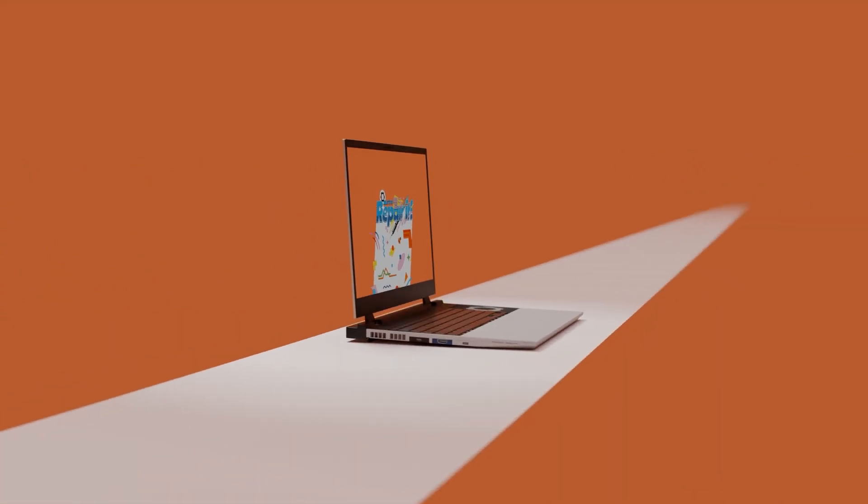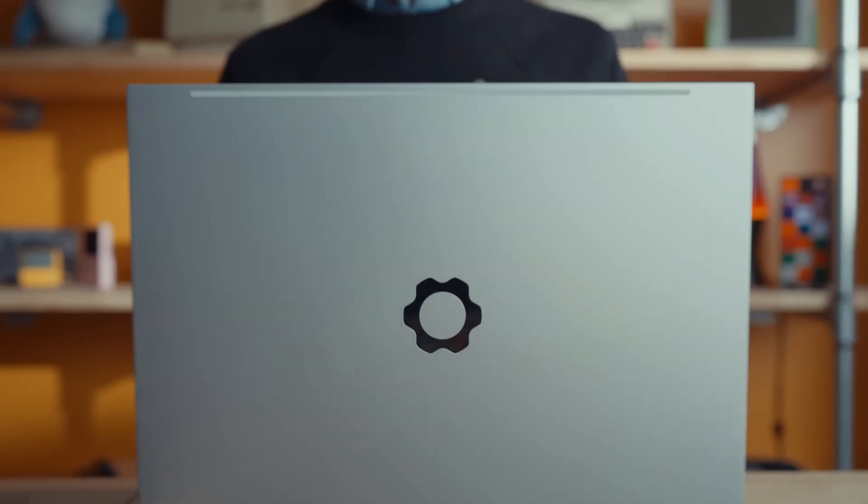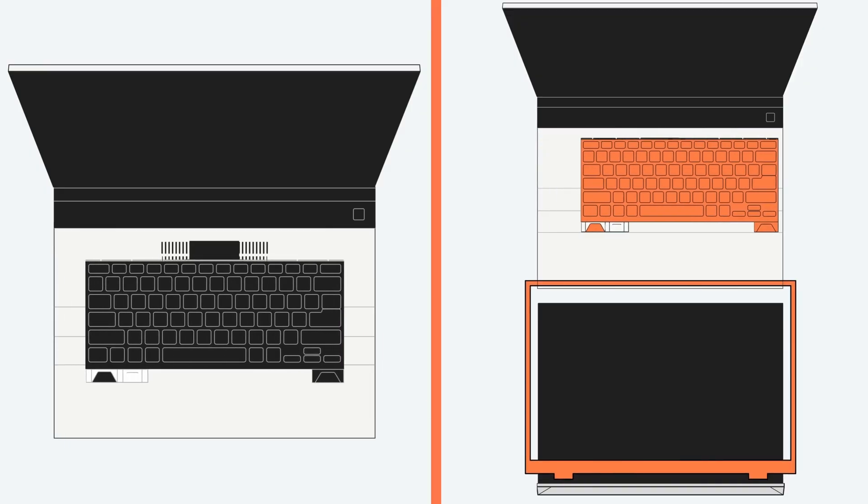The Framework 16 laptop has been out for almost two years now, and finally this week we got the announcement of some substantial upgrades that Nirav and the team have been working on. So let's dig into them.